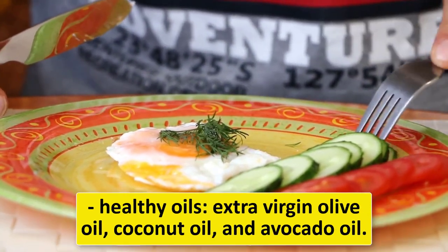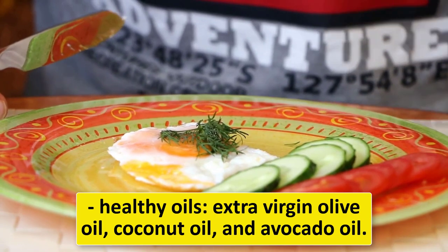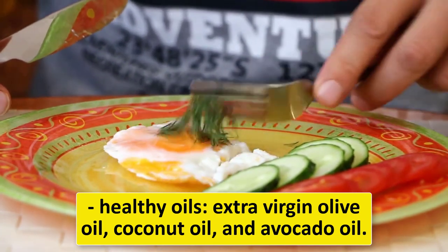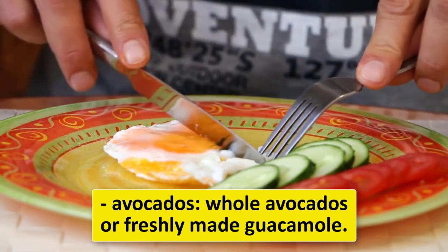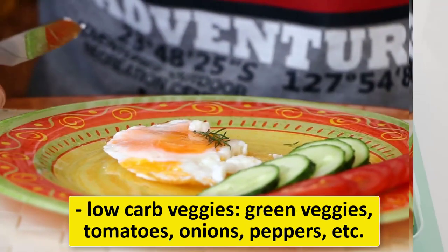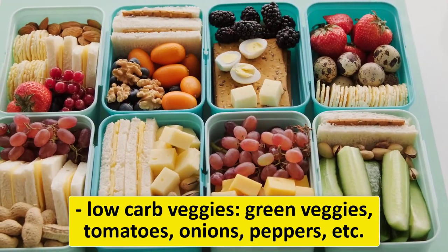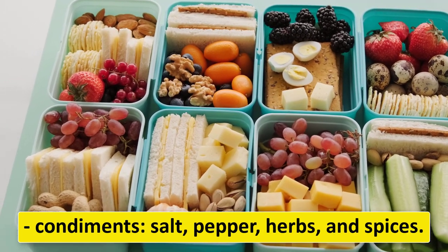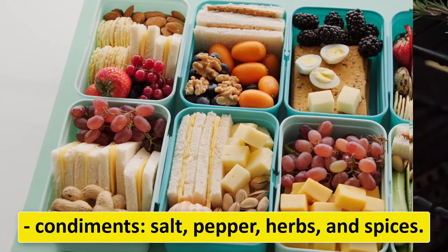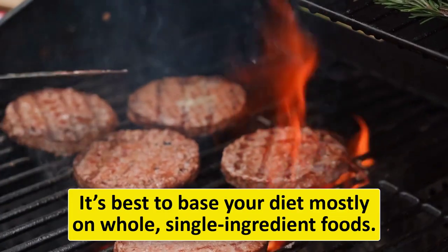Also include nuts and seeds such as almonds, walnuts, flax seeds, pumpkin seeds, and chia seeds; healthy oils like extra virgin olive oil, coconut oil, and avocado oil; whole avocados or freshly made guacamole; low-carb veggies like green veggies, tomatoes, onions, and peppers; and condiments like salt, pepper, herbs, and spices. It's best to base your diet mostly on whole, single-ingredient foods.